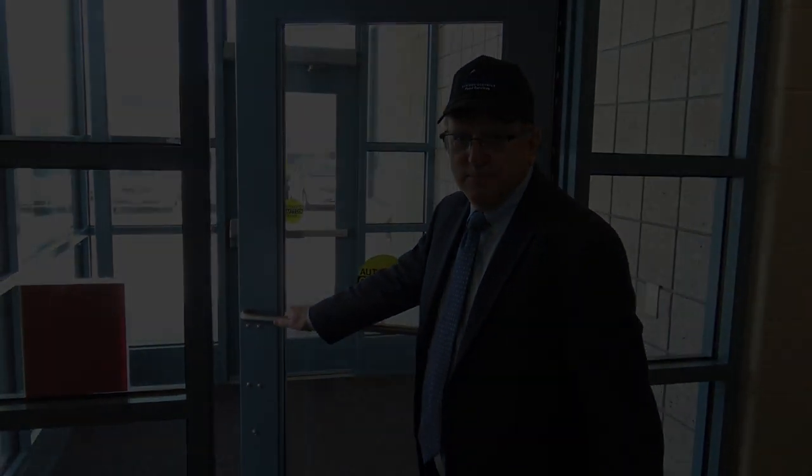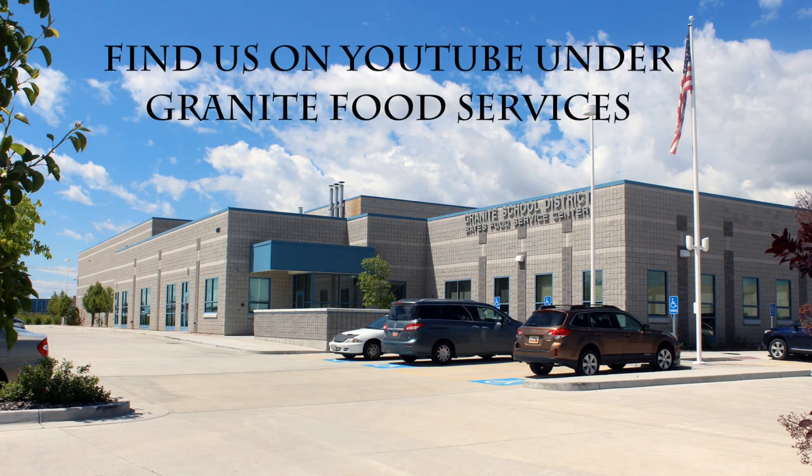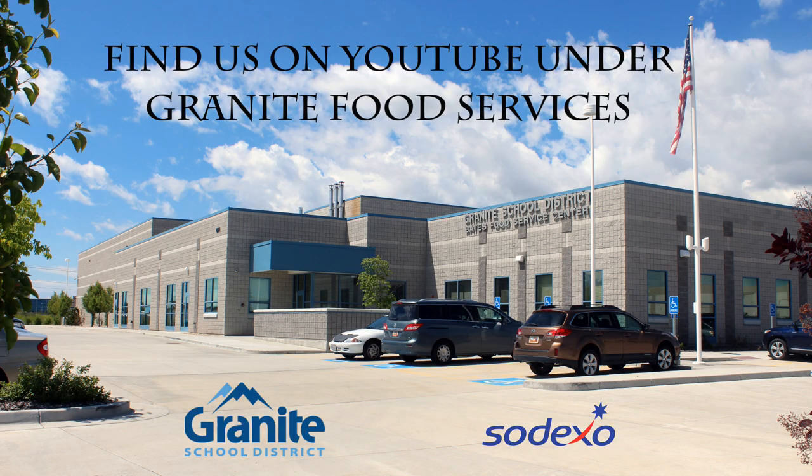Thanks for visiting the Bates Central Kitchen. We hope today's tour has been not only informative, but you can see what a good time we have helping the students of Granite School District learn and be ready to learn. Nutrition is an important part of the academic day, and we're proud to be a part of it. Have a good day, and come back anytime!